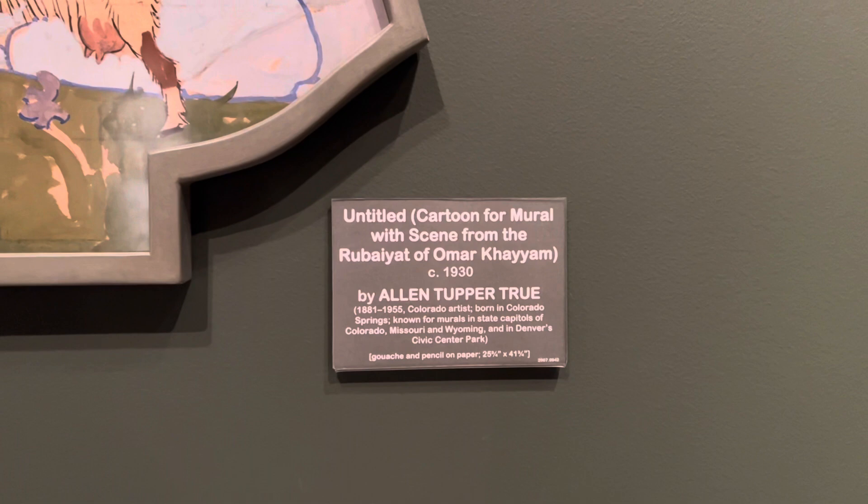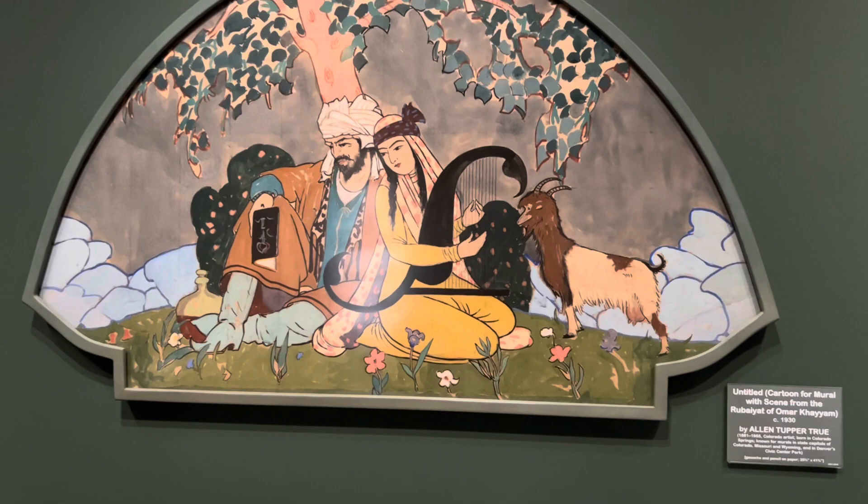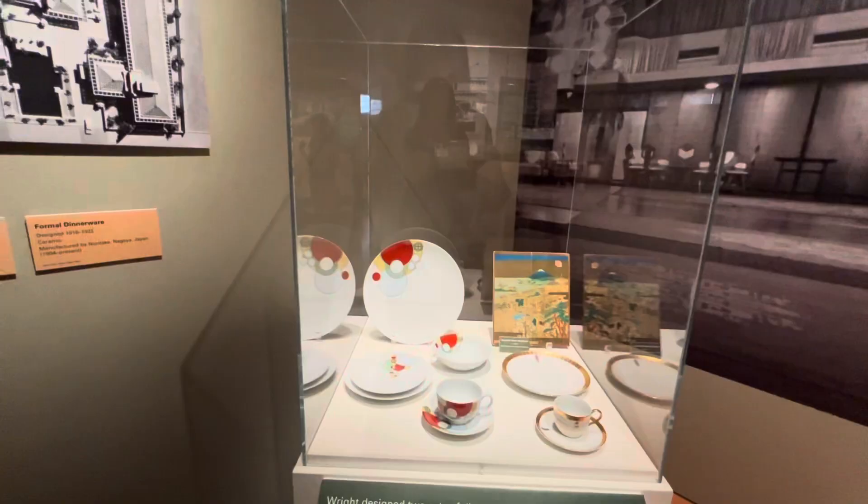I was excited to discover a piece in the Realism and Arts and Crafts gallery from Colorado-born artist Alan Tupper True, who I featured in a previous video.